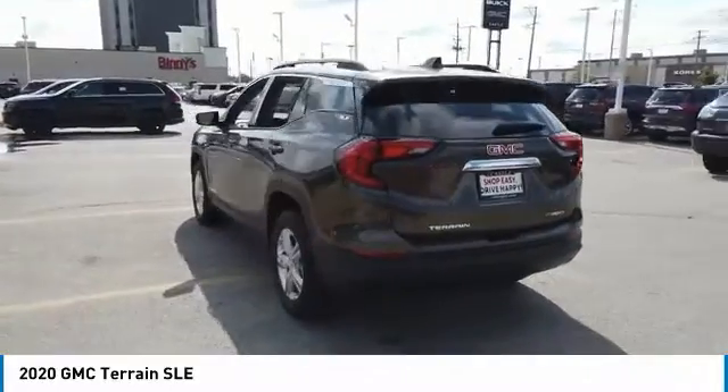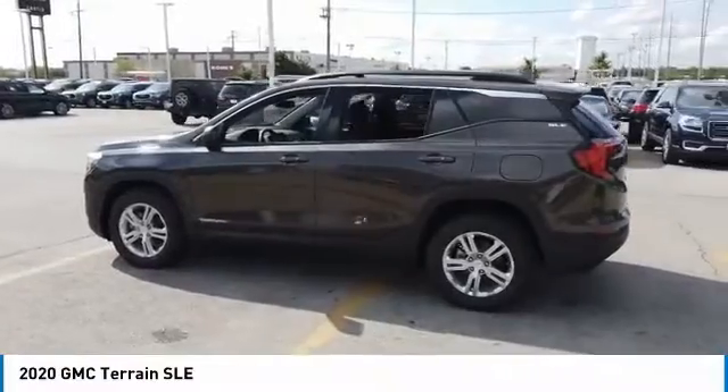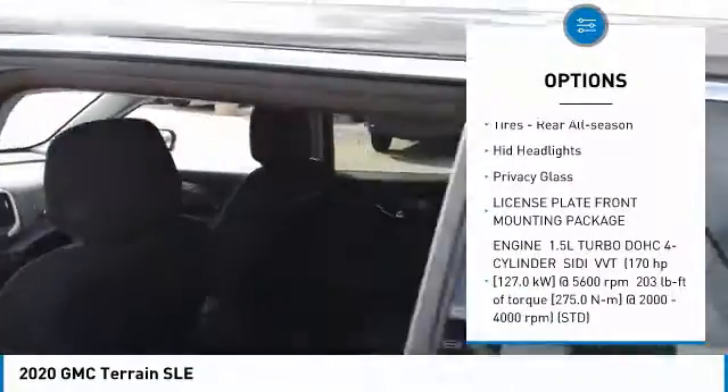An EPA-estimated 32-highway MPG is not bad either. Here are some of this vehicle's great options: turbocharged, heated mirrors, all-wheel drive, aluminum wheels, brake assist, tire pressure monitor.